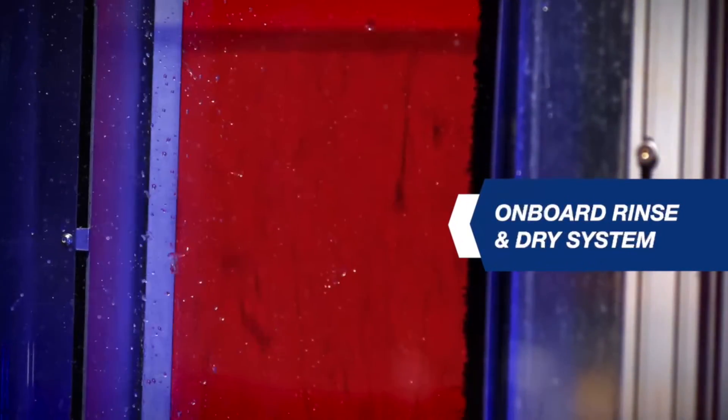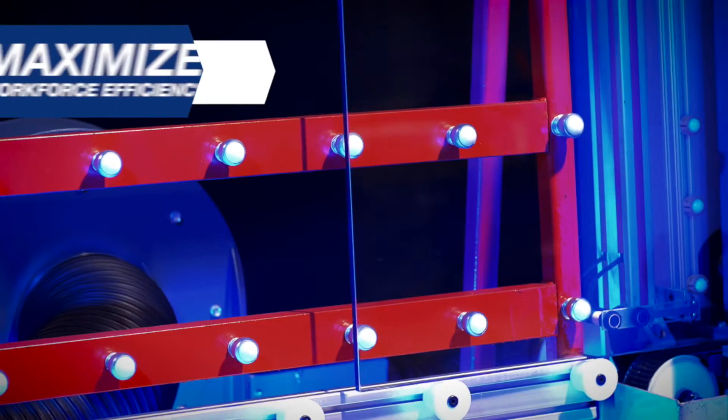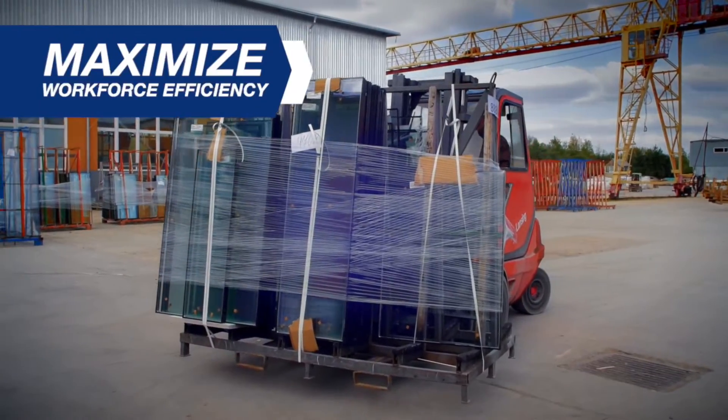Finally, an onboard rinse and drying system ensures the glass leaves the machine durably protected and clean. Treated glass can be offloaded and shipped immediately.